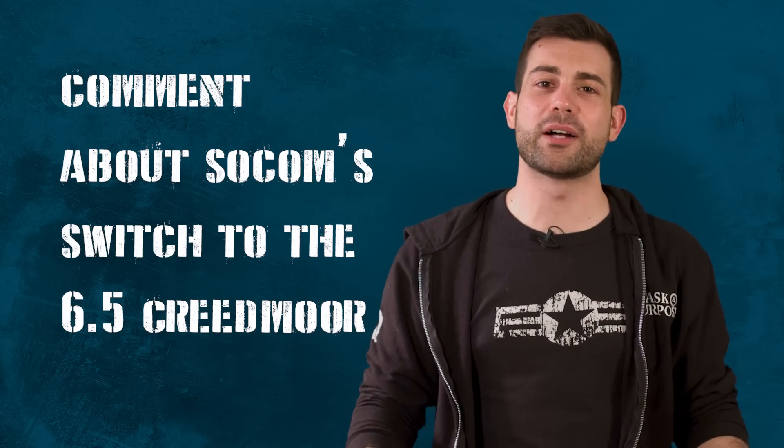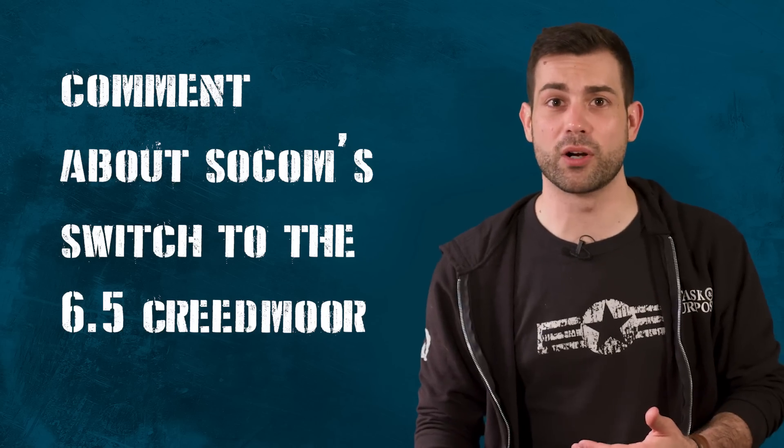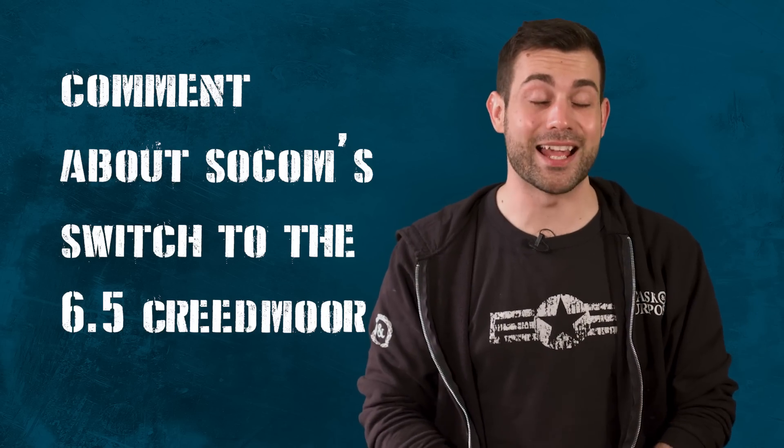Please let me know what you think about SOCOM switching from the 7.62 NATO to the 6.5 Creedmoor for their sniper rifle, and possibly for their squad automatic weapon and maybe even the main battle rifle. I'm Chris Cappy. Thank you for watching. Task and Purpose out.